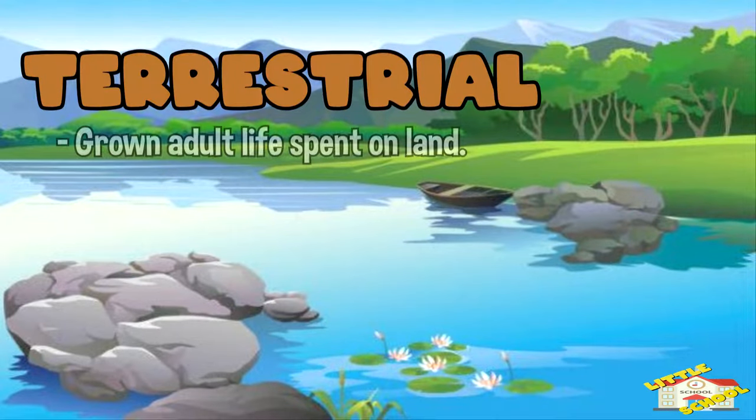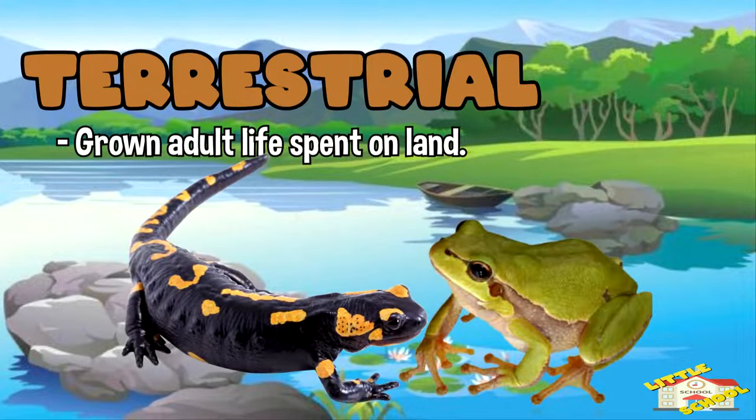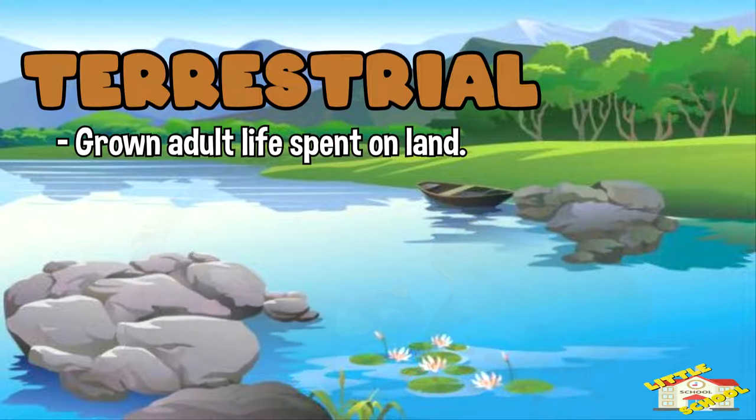Terrestrial — this means on land. As amphibians grow, they develop lungs to breathe and legs to move and live on land.